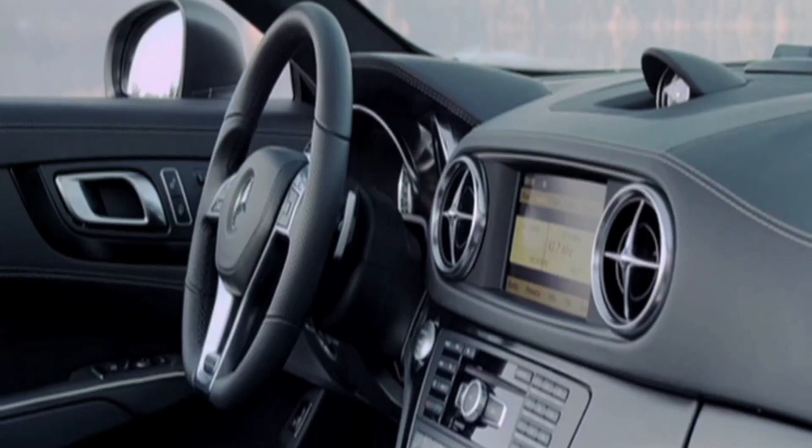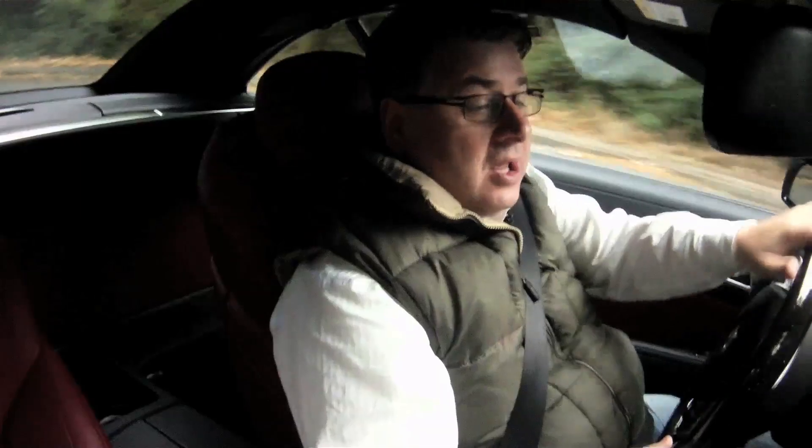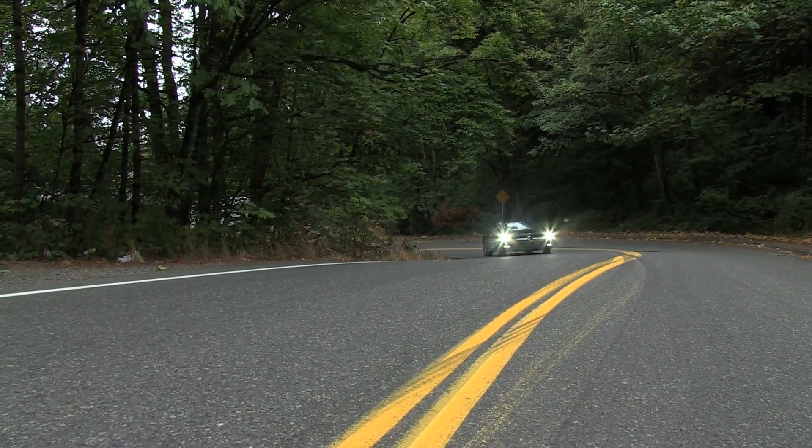If you're wondering what the SL stands for in SL 550, it's originally 'super light.' Now it's in its fifth generation. This vehicle looks great and it drives even better. Don't just look at it on the showroom floor — you have to take it for a test drive because you'll be very, very impressed.